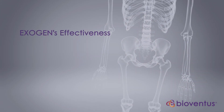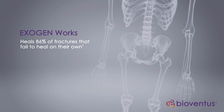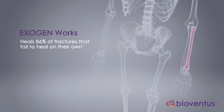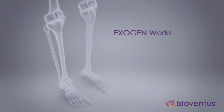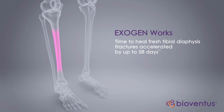How effective is Exogen? Exogen has been shown to heal 86% of nonunion fractures, defined as a fracture site that shows no visibly progressive signs of healing. Also, Exogen has been clinically proven to accelerate the healing of indicated fresh fractures by 38%, including up to 58 days faster healing for fractures of the tibia, which is the large bone in the lower leg.